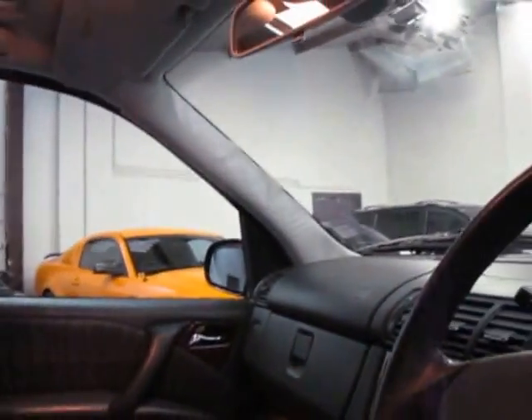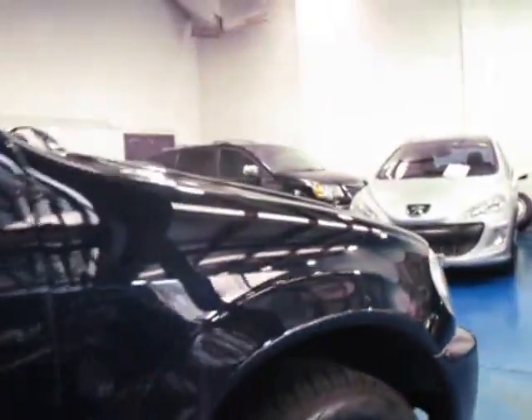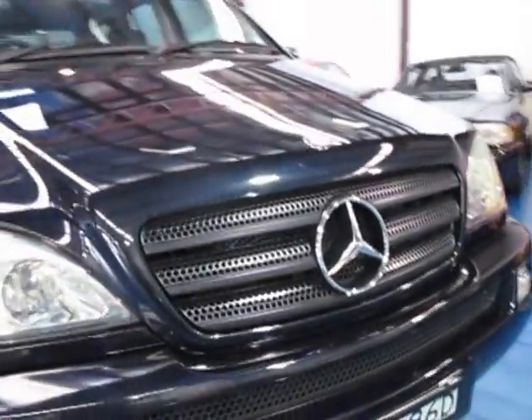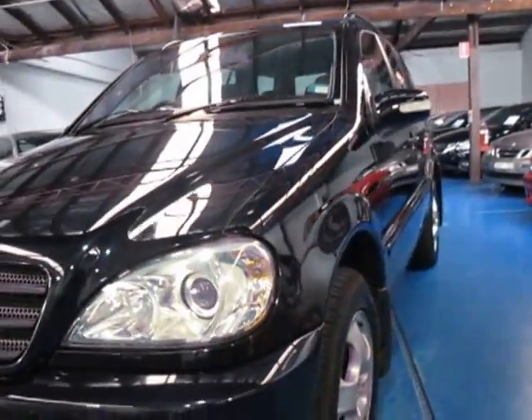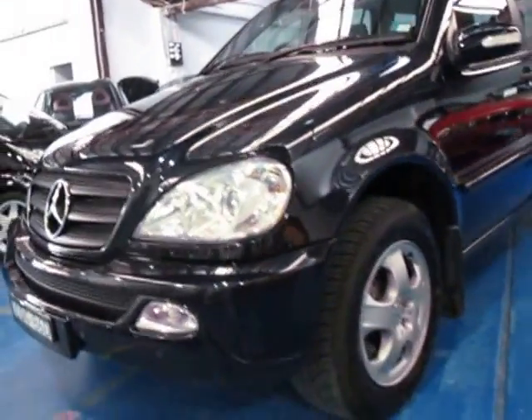It's got dual airbags and side airbags, and there's a significant saving on what these cost new. The other MLs I've had over the past three years have been silver or travertine, so I was really happy when this one came in. As you can see, even the headlights are in very good condition — they're plastic for safety reasons, and if they've been parked outside they can go yellow or foggy, but this car has obviously been garaged.